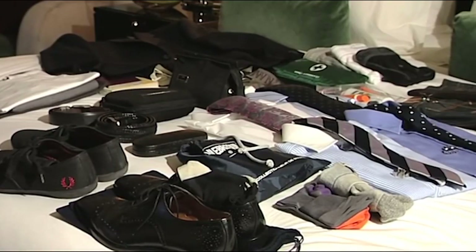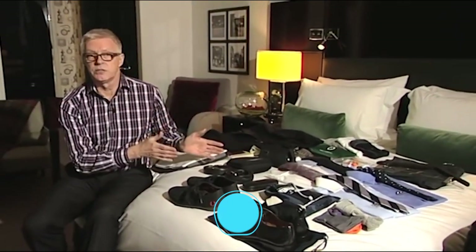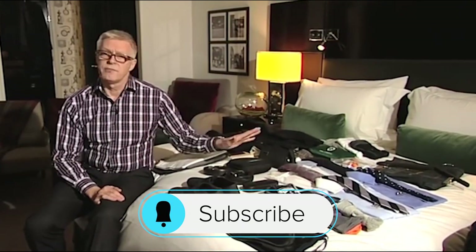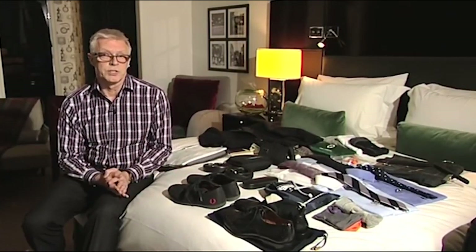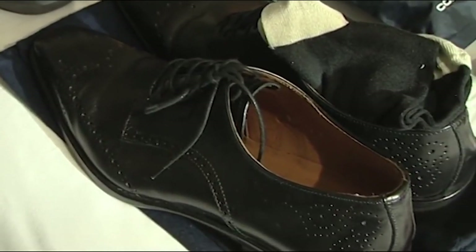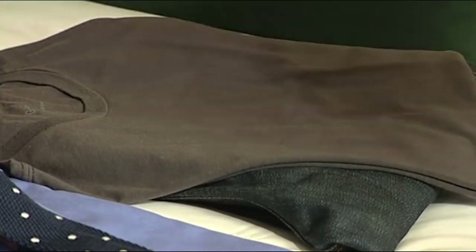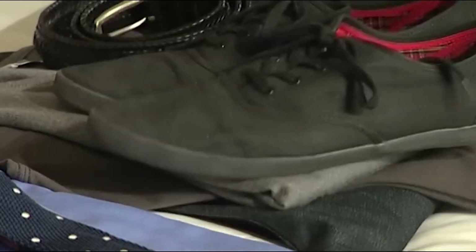I find laying everything out on the bed is best. I start with a suit, then add four shirts and ties — make at least one of them a white shirt. You don't have to have one for every single day; good hotels have laundries. Select your ties, cufflinks, socks, and one pair of shoes that works well with your suit. Then other items like t-shirts, cotton trousers, jeans, and one pair of casual shoes that can double as trainers, and possibly some swimwear.